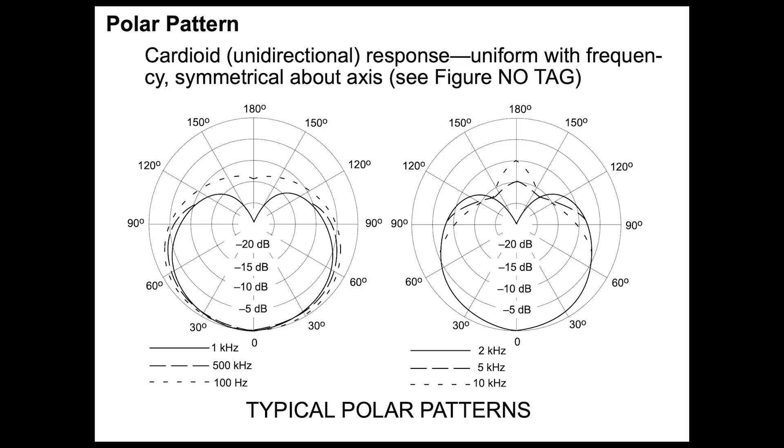Finally, with the SM-81, you see that consistency in the cardioid pattern again. At the extremes — like 100 Hz — you start to see it becoming a little bit more omnidirectional. And at the other extreme, at 10 kHz, you start to see it forming a little bit more of a directional super cardioid shape. But generally, it's consistent in between.